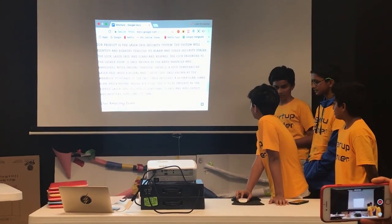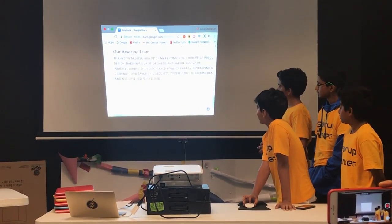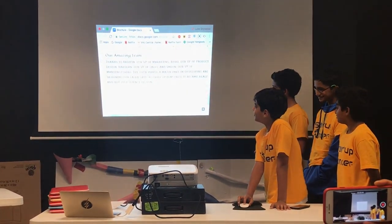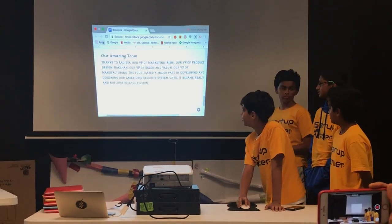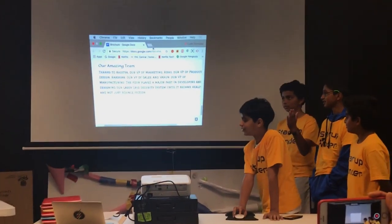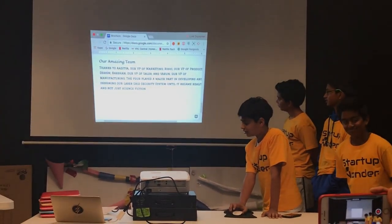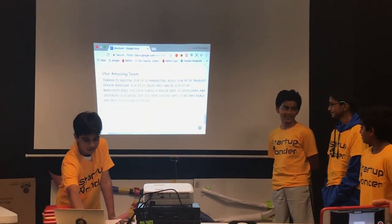We lock the laser grid, scan, and keep at it. Thanks to our amazing team: Aditya is our VP of marketing, Rashid is our VP of product design, and there is also a VP of sales. I'm the VP of manufacturing.